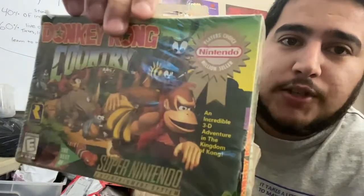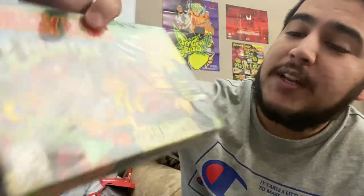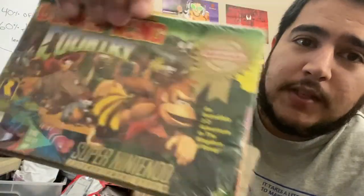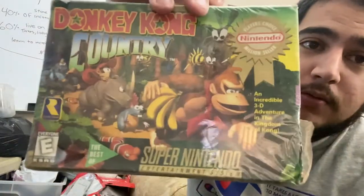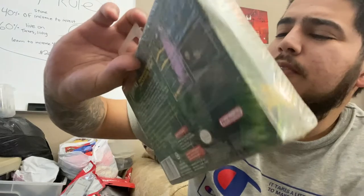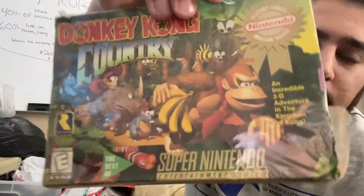Here's that brand new sealed Donkey Kong Country — it is a little dented but it is brand new Nintendo Selects. Still cool, it has the hang tab on there. We got Metal Gear for the NES.